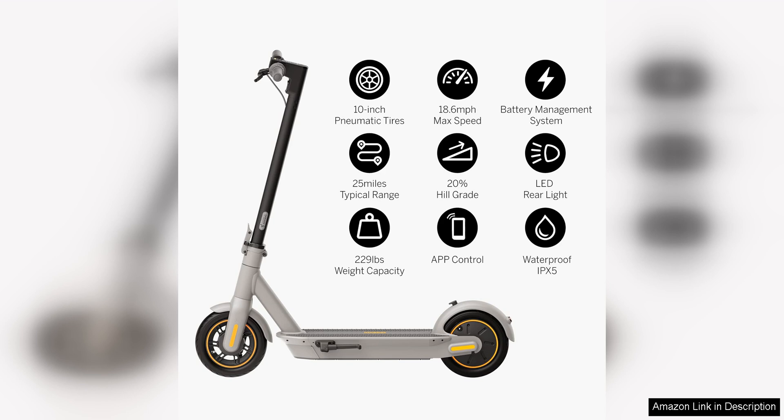Overall, the Segway Ninebot Max Foldable Electric Scooter is a top-notch option for those looking for a reliable and high-performance electric scooter. With its long battery life, impressive range and user-friendly design, this scooter is sure to impress both beginners and experienced riders alike.